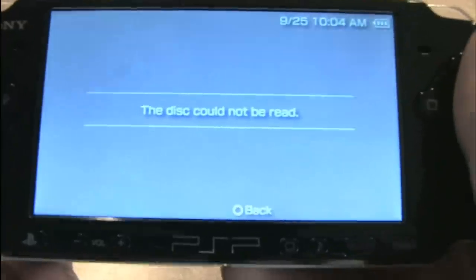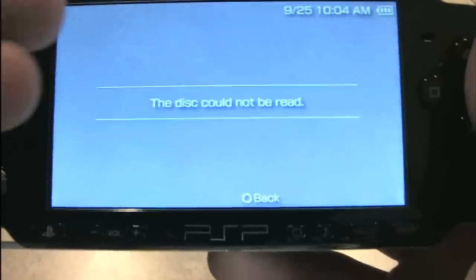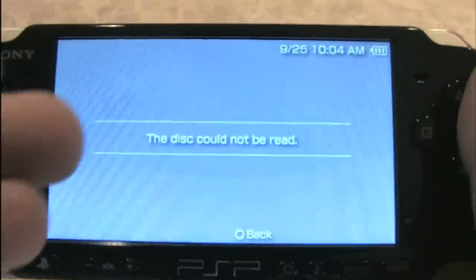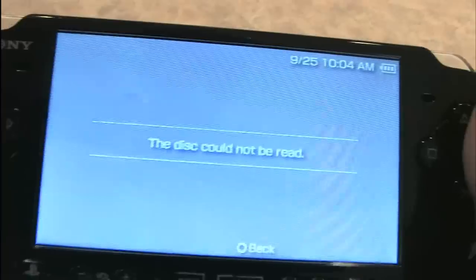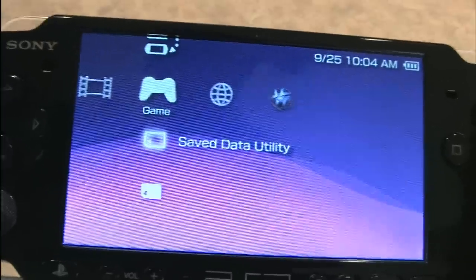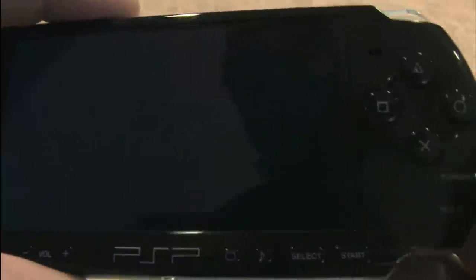Here's an error message that many PSP owners should be familiar with: 'The disc could not be read.' I just played this game a couple hours ago — it's practically brand new and it can't be read all of a sudden. Are you kidding me?